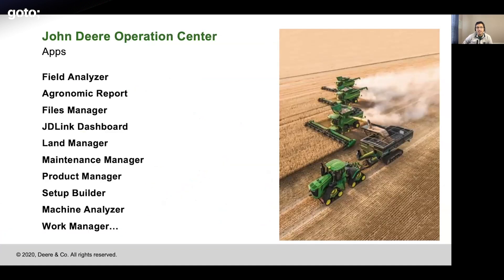Coming back to the Operations Center portion — John Deere Operations Center has multiple applications, and there have been different applications based on different personas. To deliver different business cases, there are quite a few applications. There are farmers, agronomists, contractors, and dealers, and to support each one of them, different tools are available, and Operations Center delivers that.